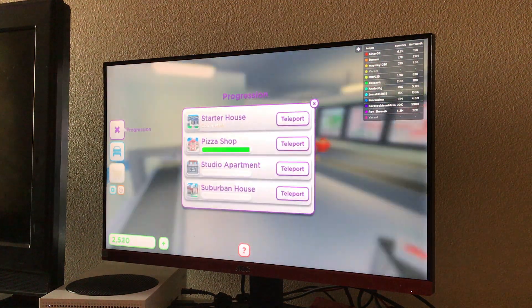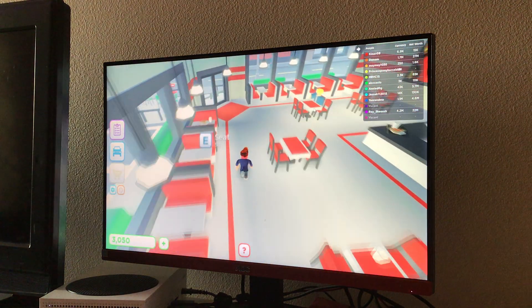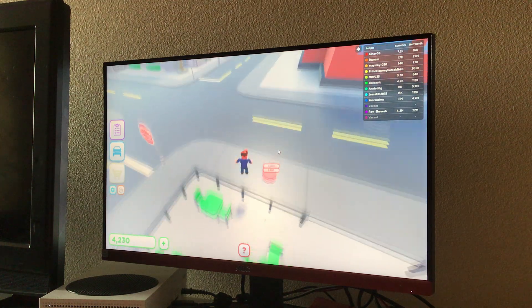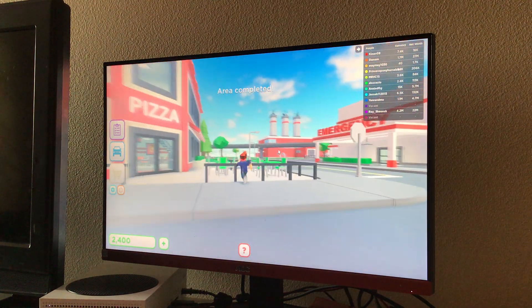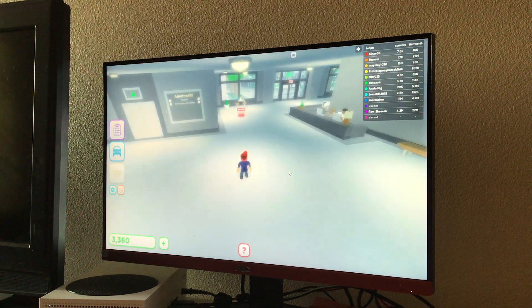Okay dude, I think I'm done. What else? Oh, a roof sign. Area completed! Okay, now let's go to my studio apartment.